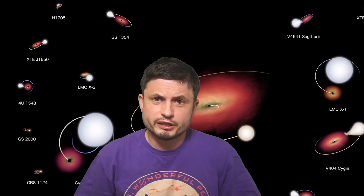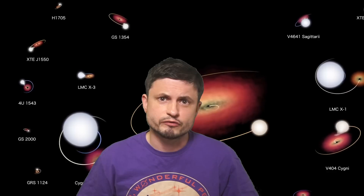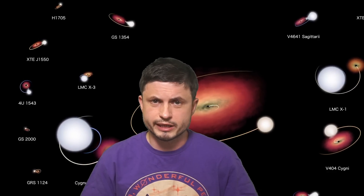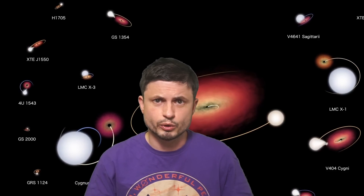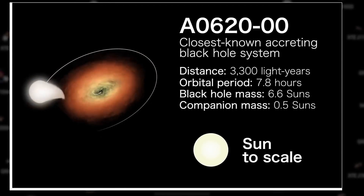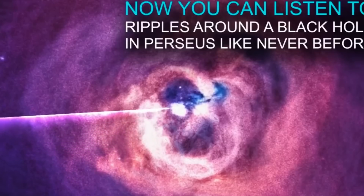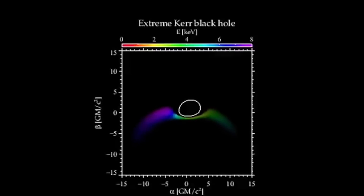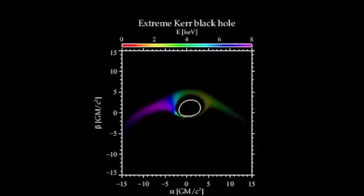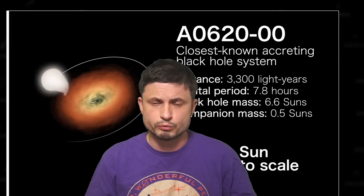Hello wonderful person, this is Anton and today we're going to be talking about some of the more recent discoveries in regards to various types of black holes located around our galaxy and also some of the black holes in nearby galaxies. Specifically focusing on some of the more unusual discoveries, or discoveries that to some extent are somewhat counterintuitive, with many of them helping us understand how extremely unusual black holes are and what sort of activity they usually have around them.